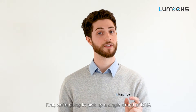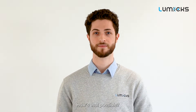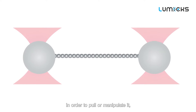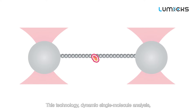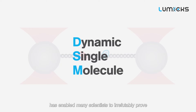First, we're going to pick up a single strand of DNA and let a protein bind to it to see directly how it works. Using lasers which have two tiny beads that tether a DNA molecule in order to pull or manipulate it, enabling us to visualize their interactions. This technology, Dynamic Single Molecule Analysis, has enabled many scientists to irrefutably prove underlying molecular mechanisms.